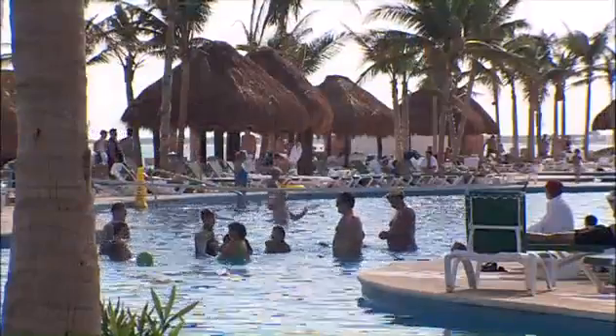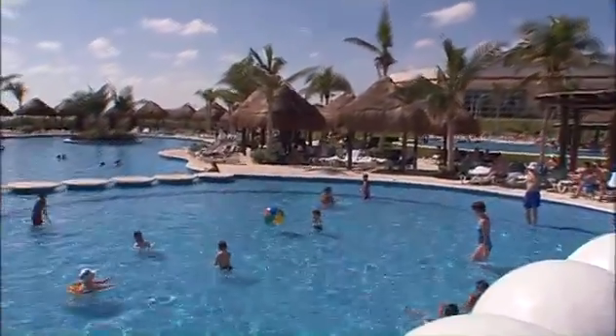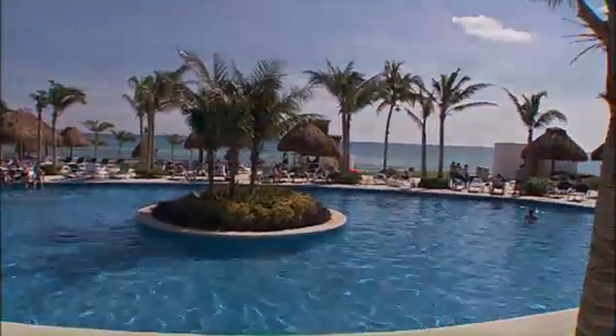World-class accommodations, fun activities, and luxurious amenities mix with the magic and allure of Mexico's most popular destination, Cancun. All of this to make the Grand Mayan Riviera Maya a must-see destination.